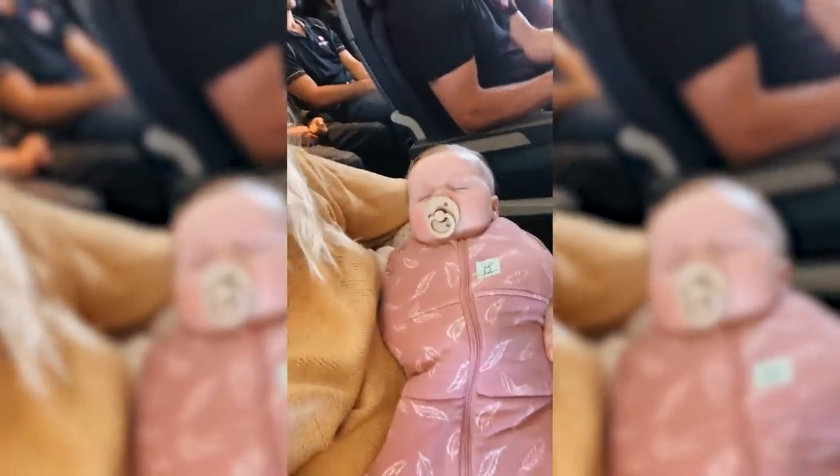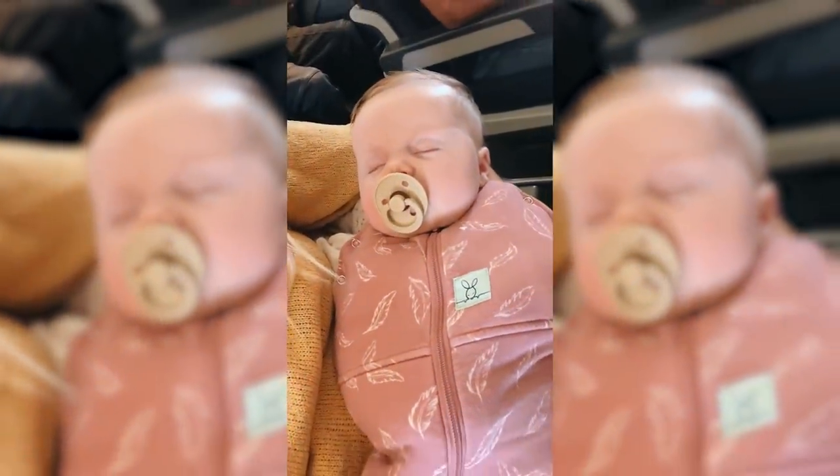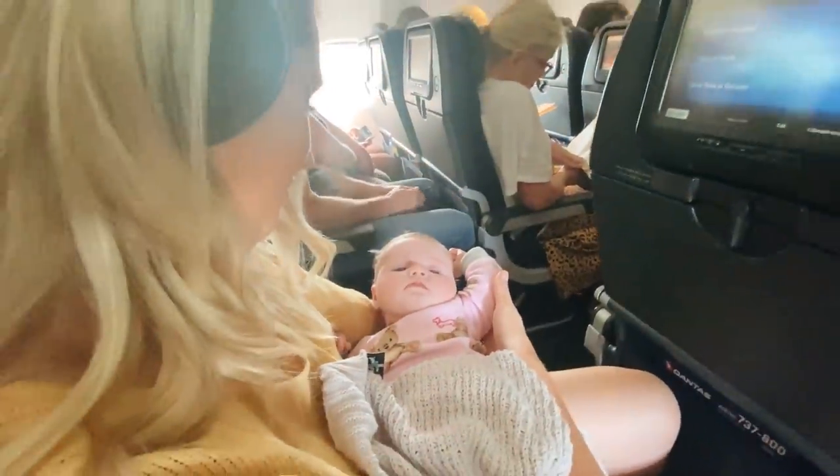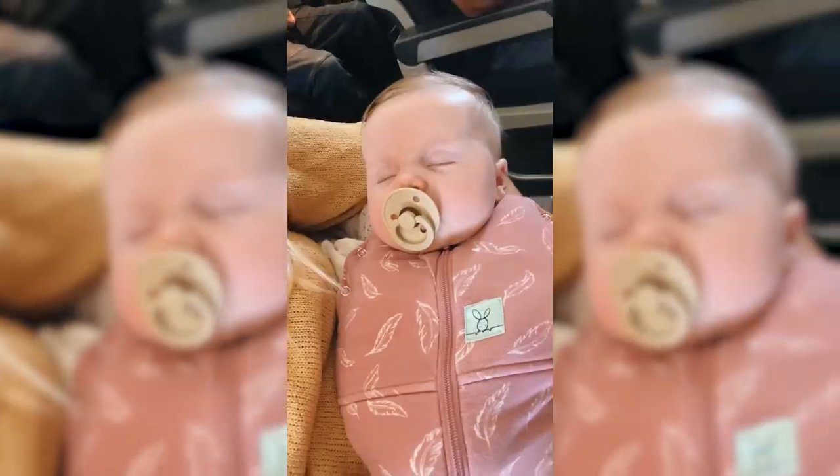I was quite nervous for her second flight, but she did so well — she ended up sleeping the entire time. A couple of tips I learnt from travelling on a plane with a newborn: firstly, I recommend feeding during takeoff and landing as it can help pop their ears. She didn't cry, so I think it helped. Another tip is that Hunter always sleeps in a little sleep sack, so I brought it with me. When it was nap time, I put her in the sleep sack and she fell asleep — it helped her stick to her routine and realise it's sleep time.